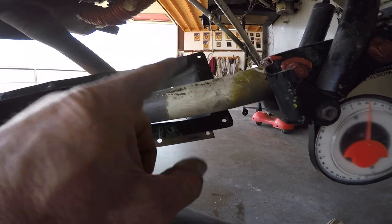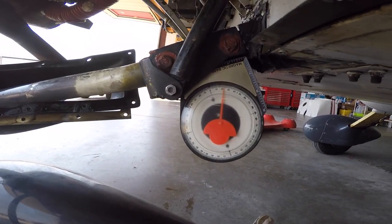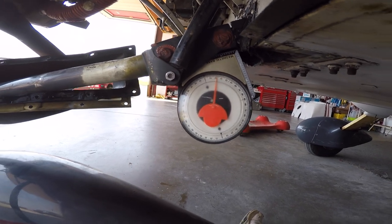Just to confirm it though, we're going to pull the nose strut out and check it against a known good one. If this is good, then we definitely know it's the torque tube and we'll begin the process of removing that.